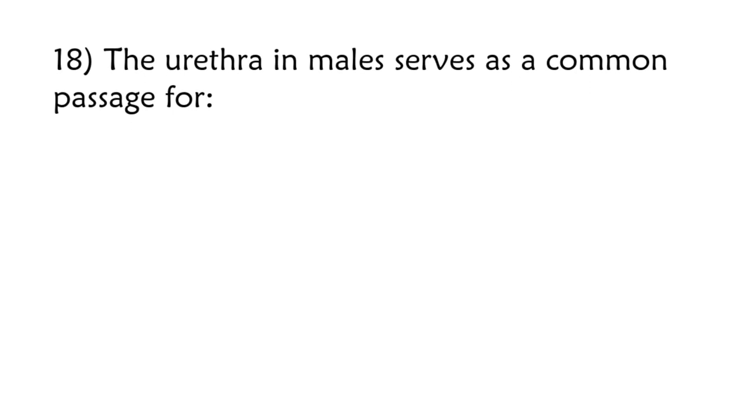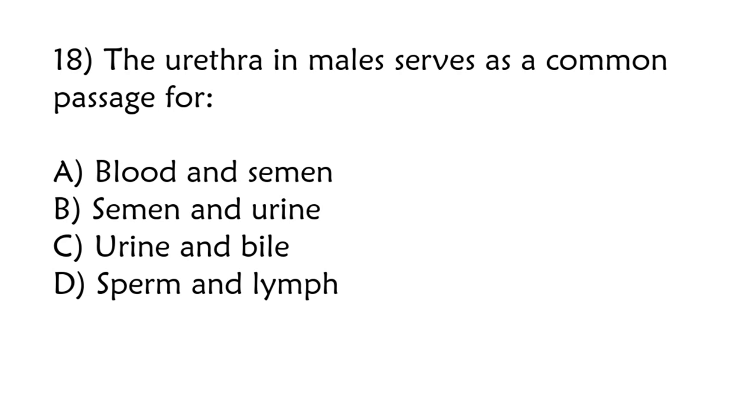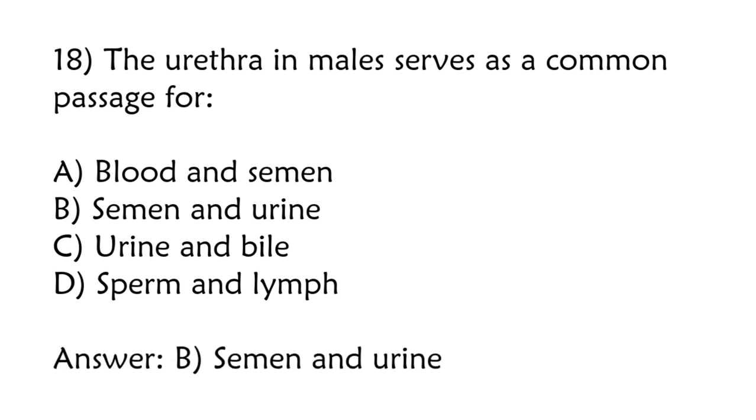The urethra in males serves as a common passage for: blood and semen, semen and urine, urine and bile, sperm and lymph. Correct answer is option B: Semen and urine.